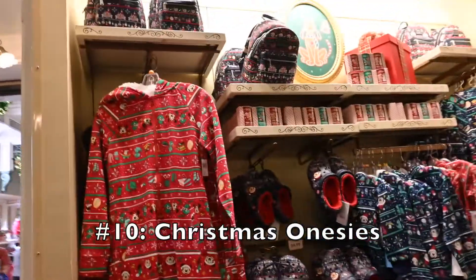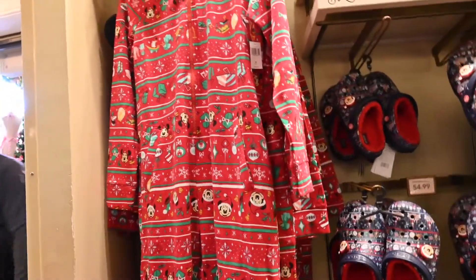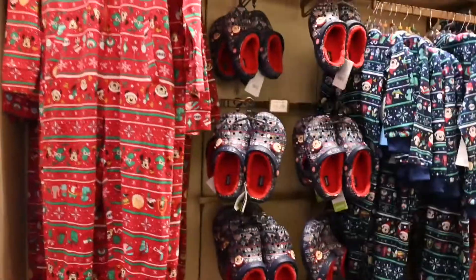Next, we have these Christmas onesies at number ten that were super festive. They had them in adult and kid sizes in colors red and navy.